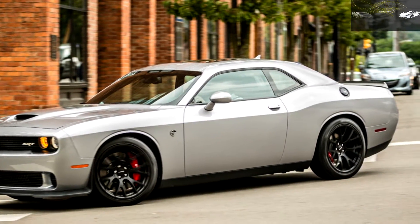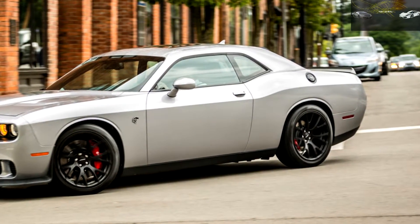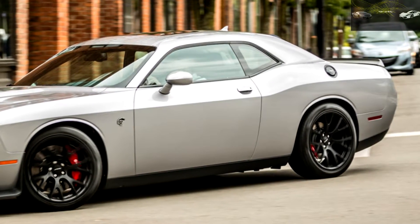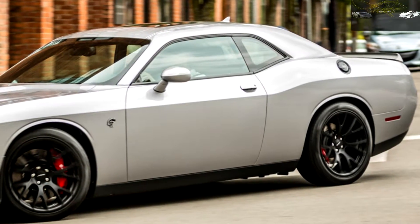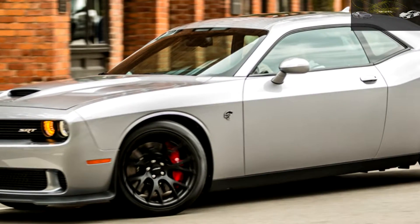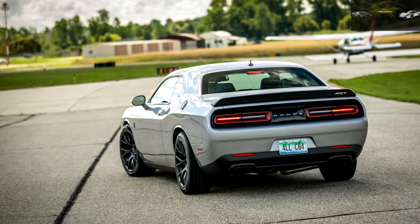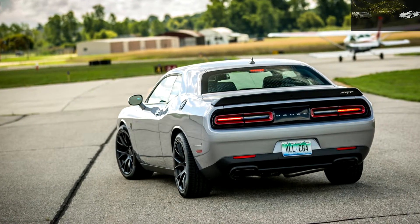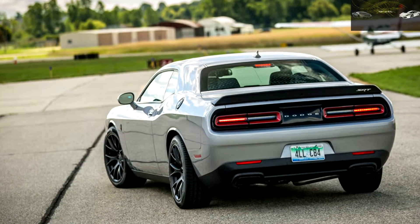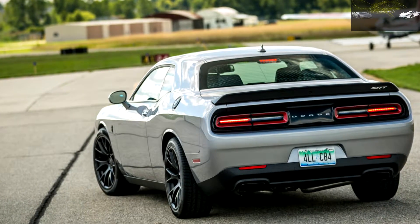Seriously, this is a difficult car to launch on a sticky drag strip, let alone the public road-like conditions on which we test. Its launch traction is easily overwhelmed by the engine's massive amount of torque, despite our test car's sinister-looking 14-spoke 20-inch wheels being wrapped in a set of sticky 275/40 Pirelli P Zero summer tires, a $695 option.